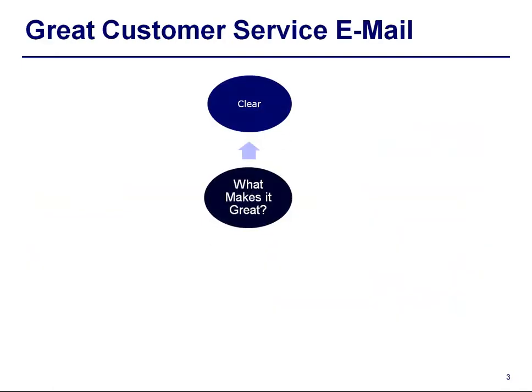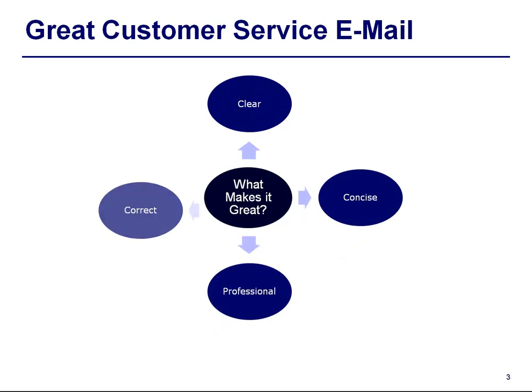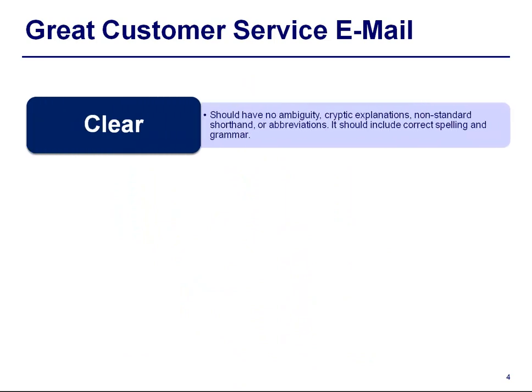What makes it great? It should be clear, concise, professional and correct. When we say clear, it should have no ambiguity, cryptic explanations, non-standard shorthand or abbreviations. It should also include correct spelling and grammar.